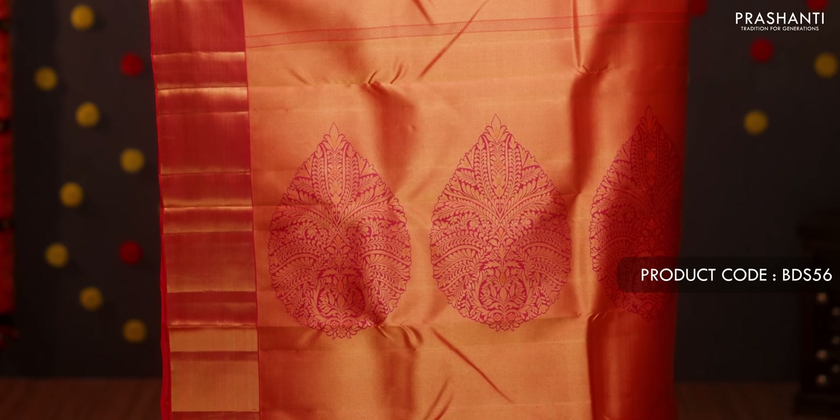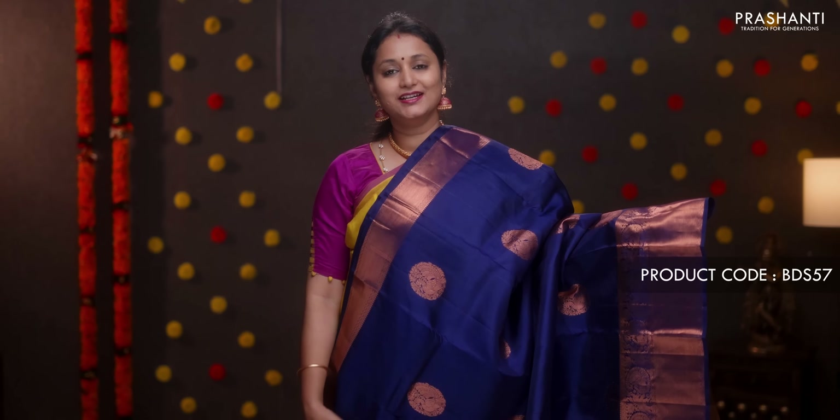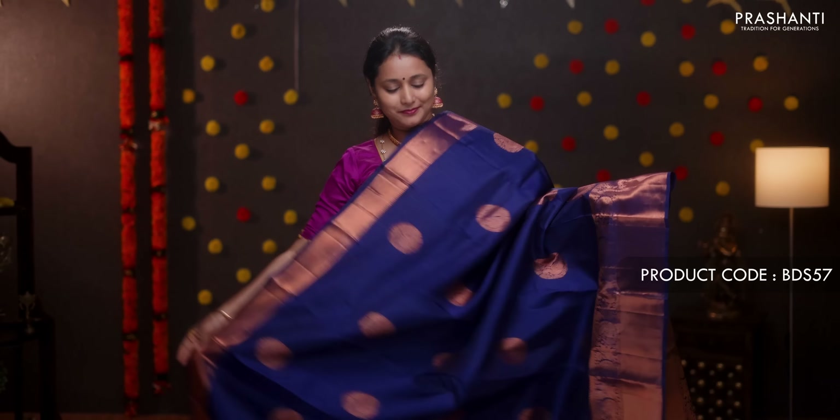Tomato red — a very pretty full tissue saree with bhavanji borders on either side. The body is in tissue with red and beautiful floral thread woven motifs highlighting the tissue. A rich self pallu, with a plain tomato red blouse. Priced at ₹15,290.